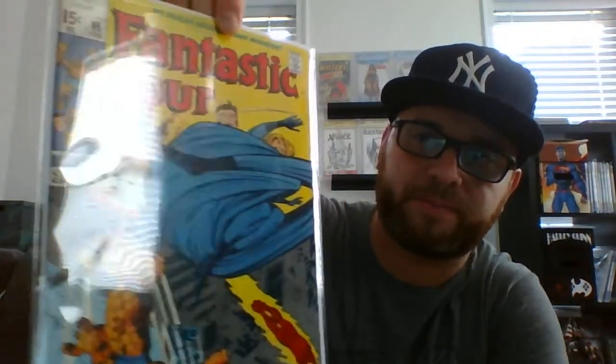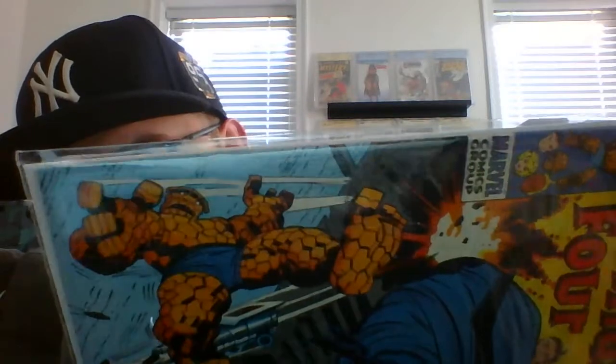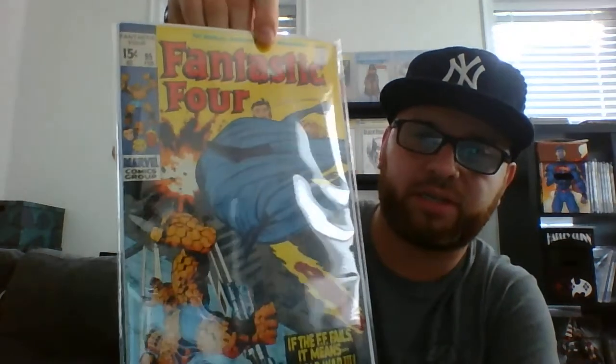Went to the ZAP booth — ZAP had some books so I picked these up. I got Fantastic Four 495, this is a Manny Mint copy, it was 10 bucks — I couldn't pass that up. The spine is awesome, the corners are sharp and pointy, not rounded — beautiful book.